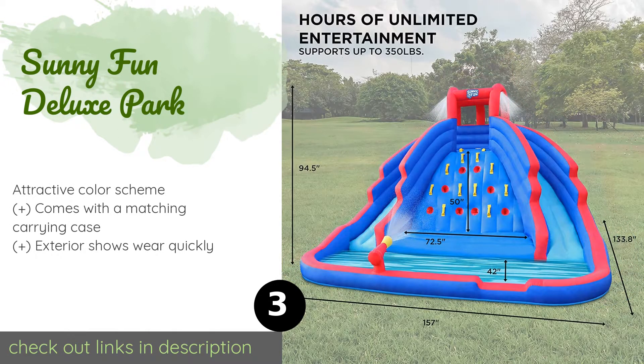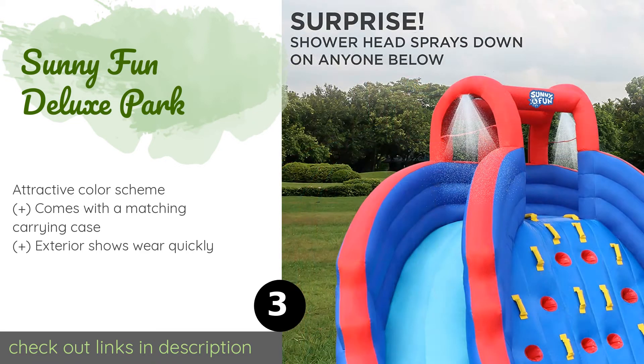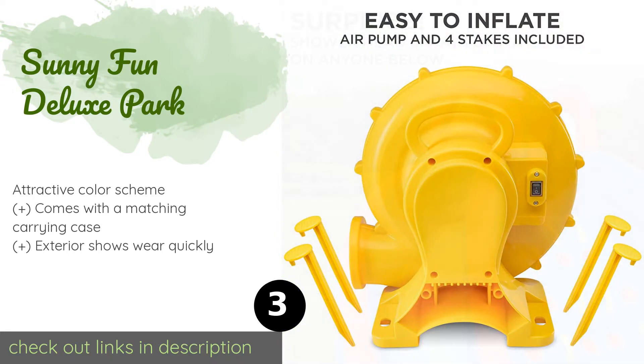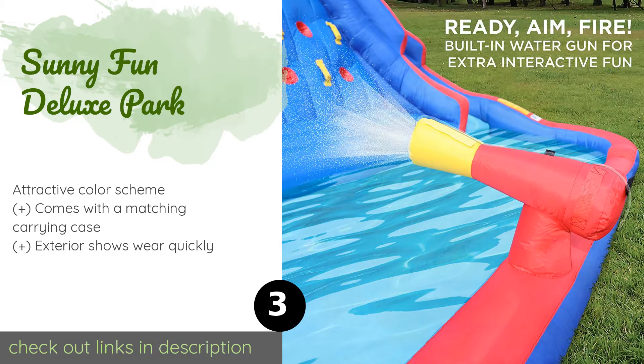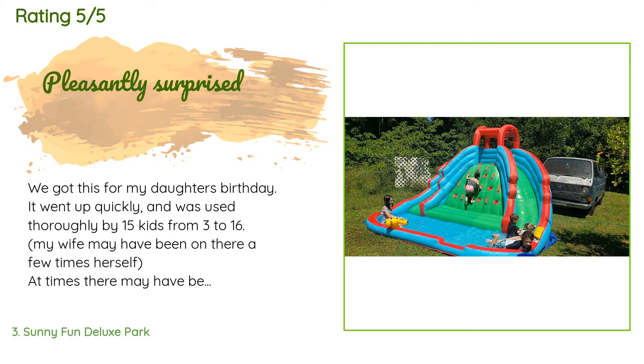The next product on our list is the Sunny Fun Deluxe Park. It offers children some of the steepest sliding surfaces on the market, making it one of the more exciting options available. A set of smartly placed sprinklers ensure it'll always be slick and fast. The price is around $490 — check out the product link in the YouTube description below. There are 309 customers who have reviewed this product, with an average rating of 4.5 stars.